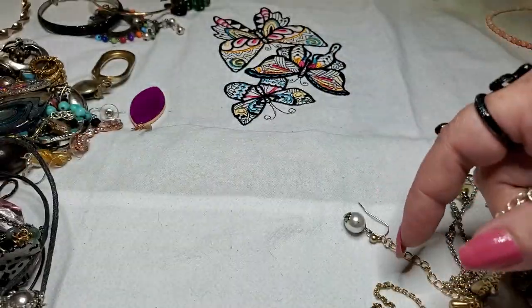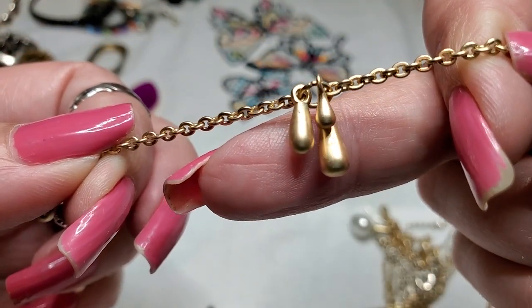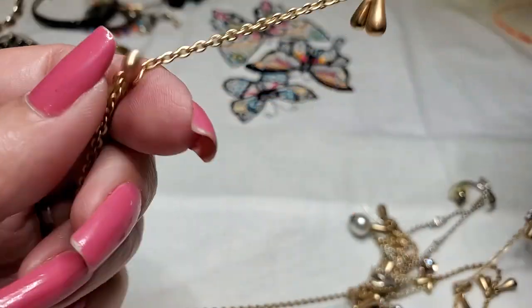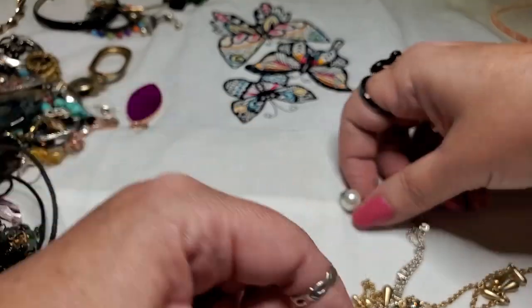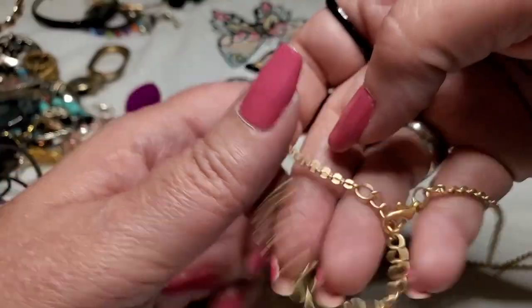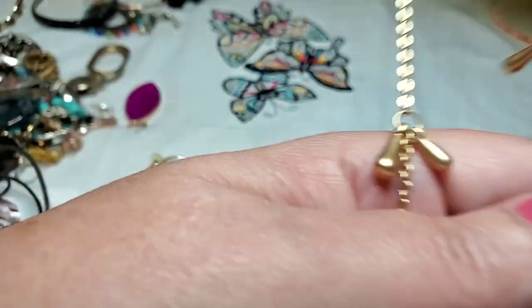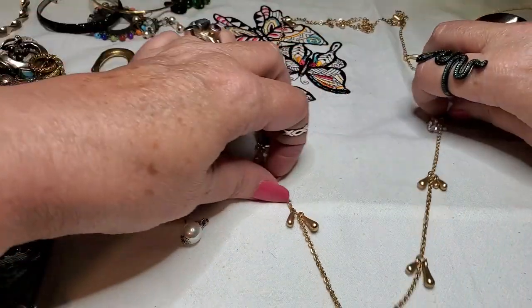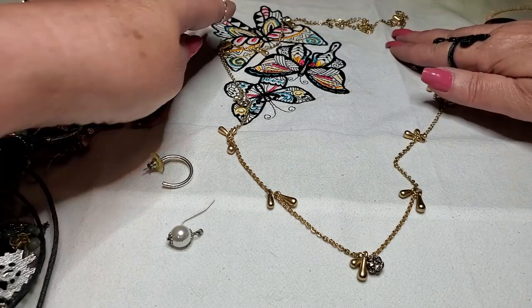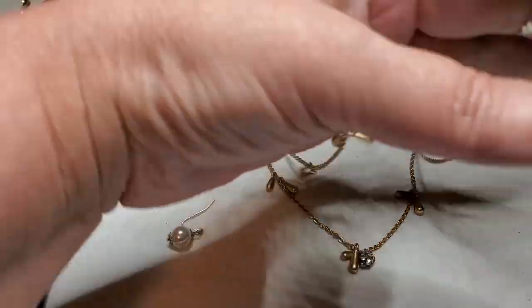We've got some tangles. We have a gold tone chain with little gold tone pieces — little rondelles. They don't all have those. Here's the clasp — lobster claw. No name on that one. Just goes like that. Only the rondelle is here, here, and here — with the rhinestones. That's cute too. Gold tone, it's in really good shape.